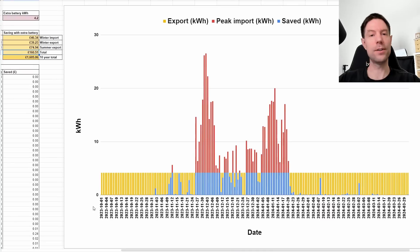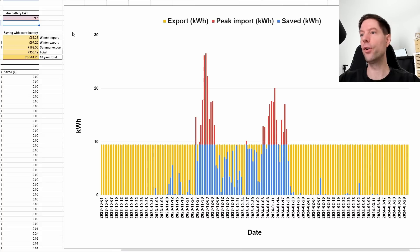Over a 10-year battery lifetime that's an estimated saving of £1,600 for the 4.2 kWh extra battery scenario. If instead we added a 9.5 kWh battery, we could potentially save £3,500 over 10 years. So let's see what the actual battery costs are as of today, 17th April 2024, and see if that's anywhere near those figures.